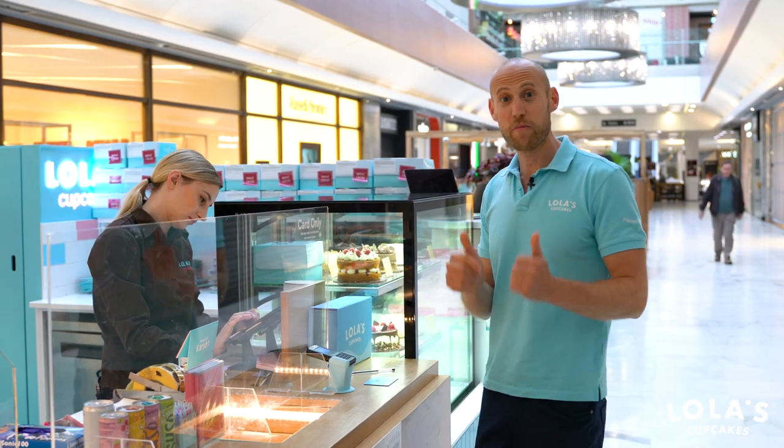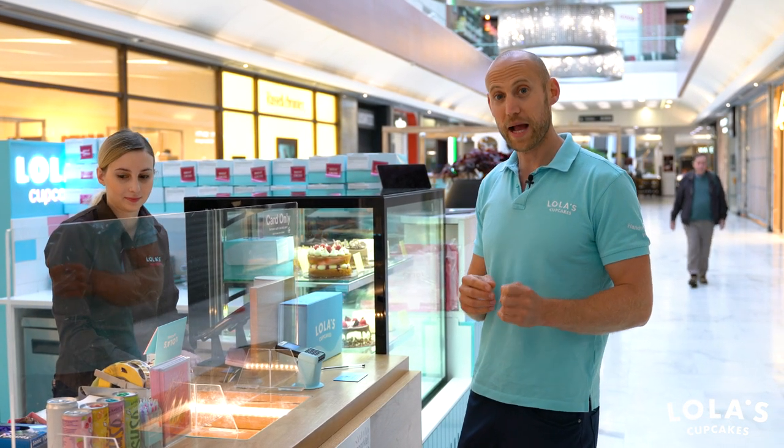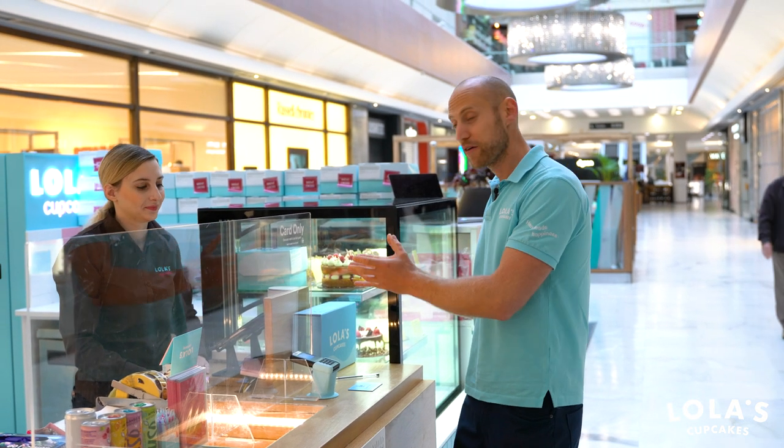There you are. Now you're a member of the club. You've made a transaction in store, and we've got your details. Whenever you come back to shop in your store, simply give the team member your name or email address, and we'll be able to find you on our system.